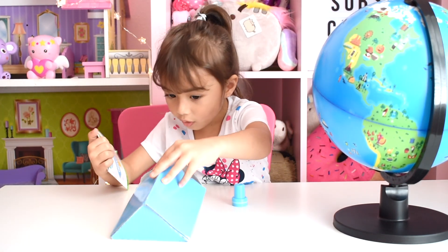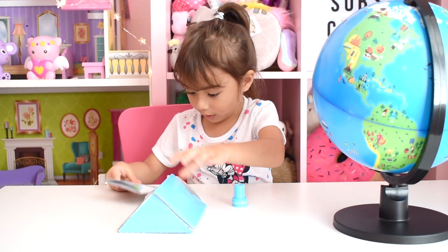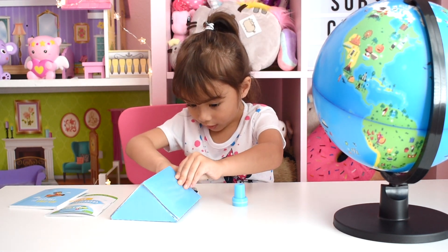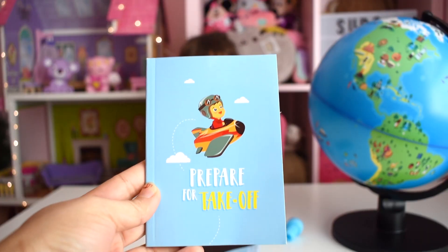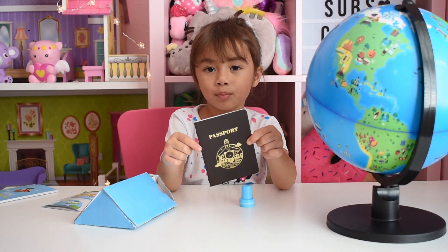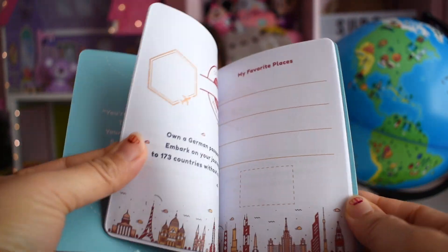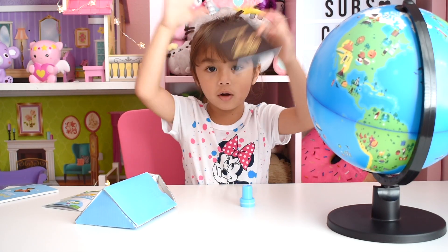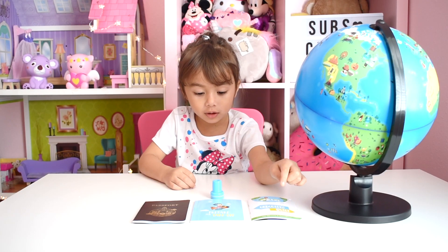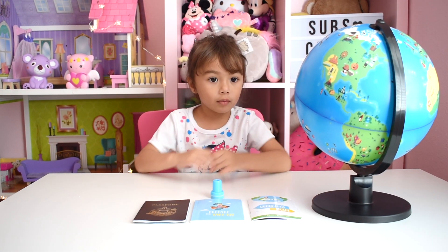Oh, it's a book. You can see where I am. I got a passport. I need this passport to use for traveling around the world. I got this stamp. And we got a globe.